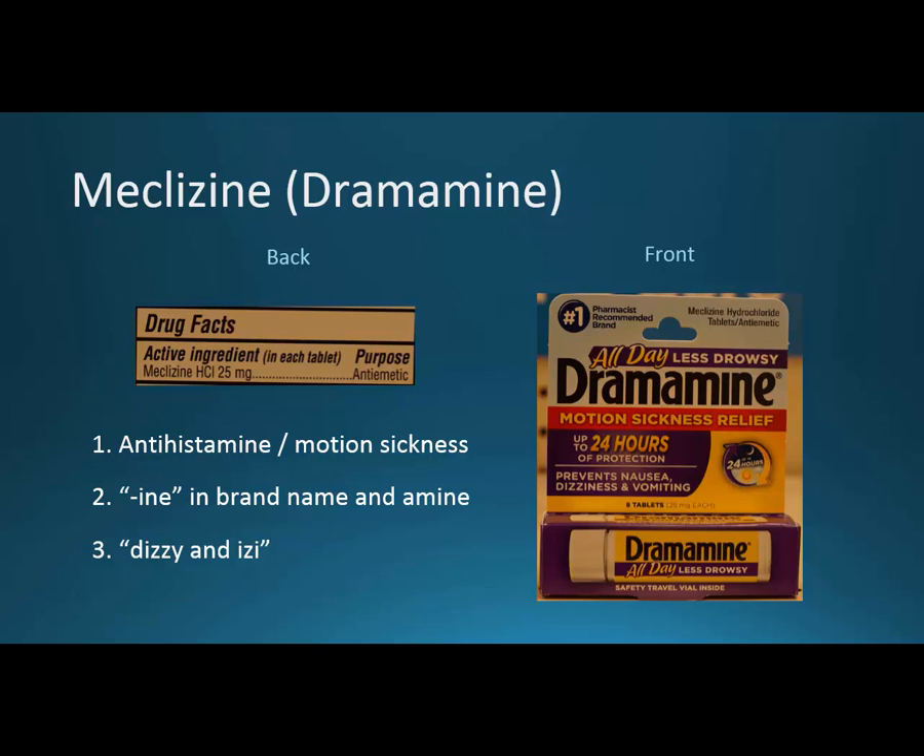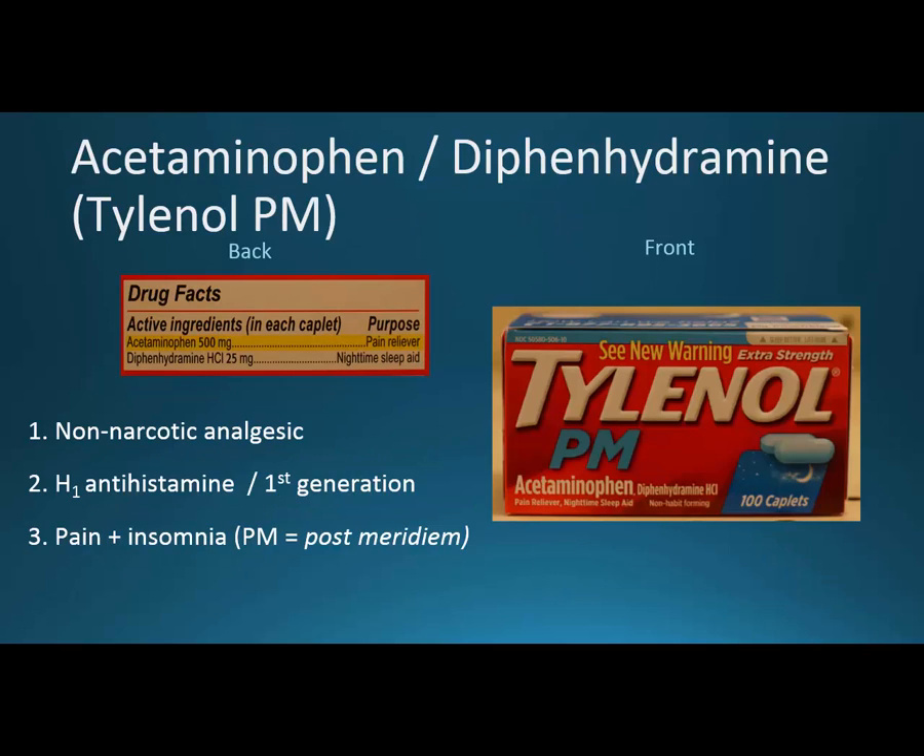You can see the word 'anti-emetic' — emesis is nausea and vomiting, so anti-emetic means against vomiting. Don't use '-ine' or '-amine' as a mnemonic. One memory trick: if you squish the C and L together in 'meclizine,' it looks like a D, then you have a Z and an I — so you can remember it's for dizziness.